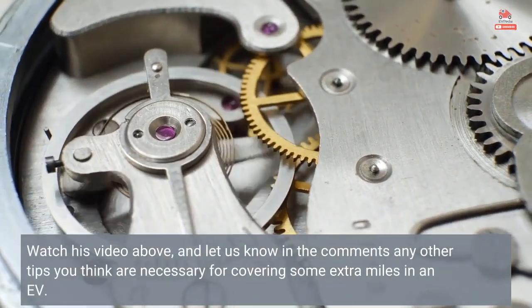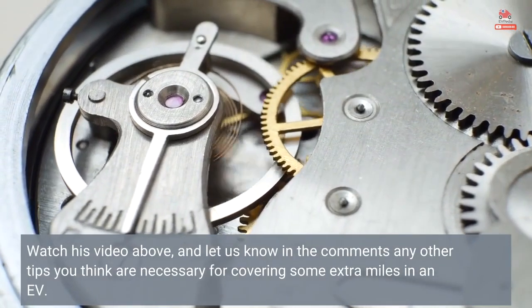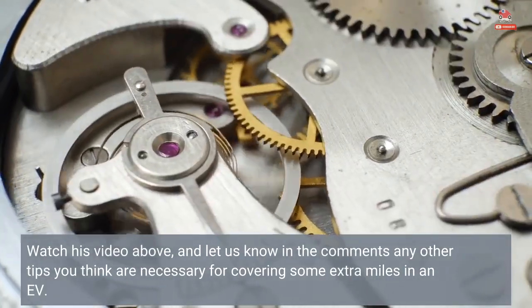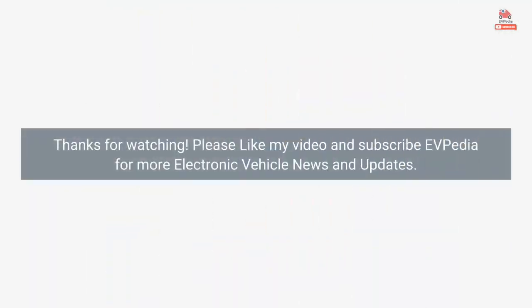Watch his video and let us know in the comments any other tips you think are necessary for covering some extra miles in an EV. Please like this video and subscribe to EVpedia for more electric vehicle news and updates. Watch his video and if you have any questions, feel free to ask.